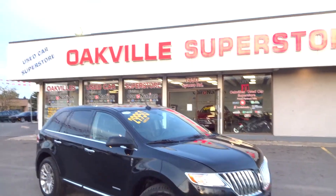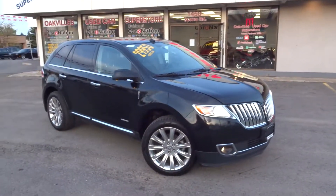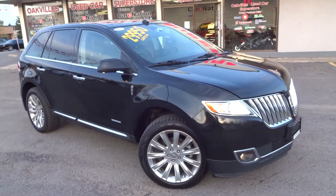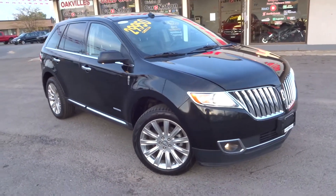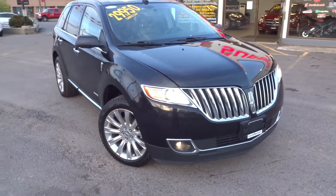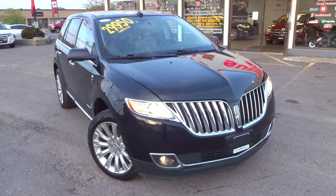Hi folks, it's Alec here from Oakville Used Car Superstore. We're located at 1450 Spears Road in Oakville, Ontario. I want to show you our 2011 Lincoln MKX with only 56,000 kilometers. We're pricing that at $28,950.